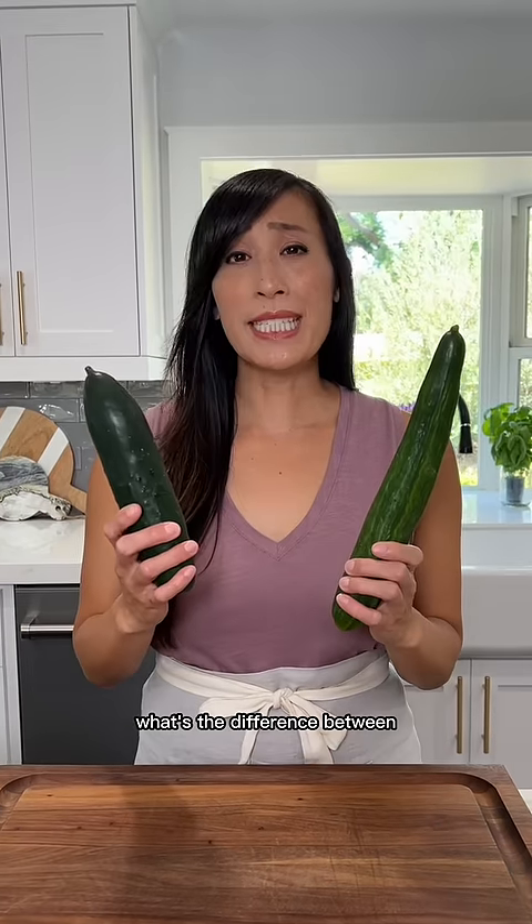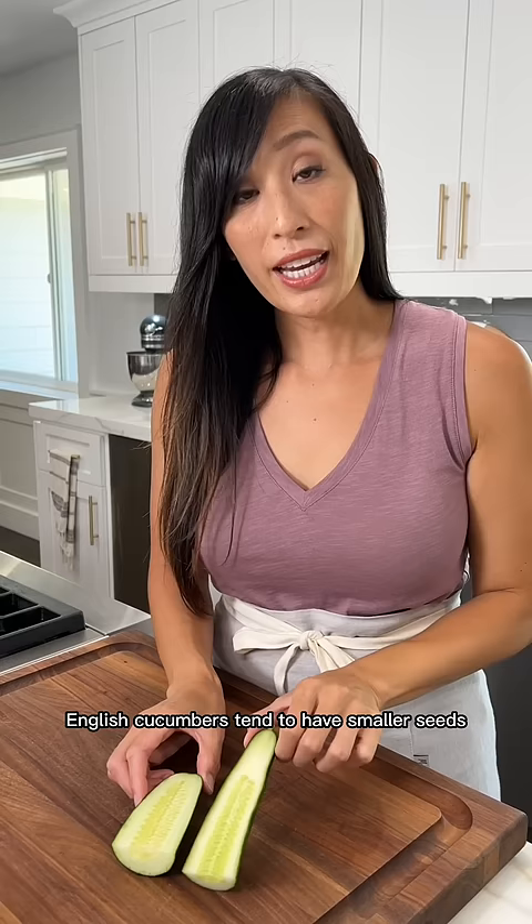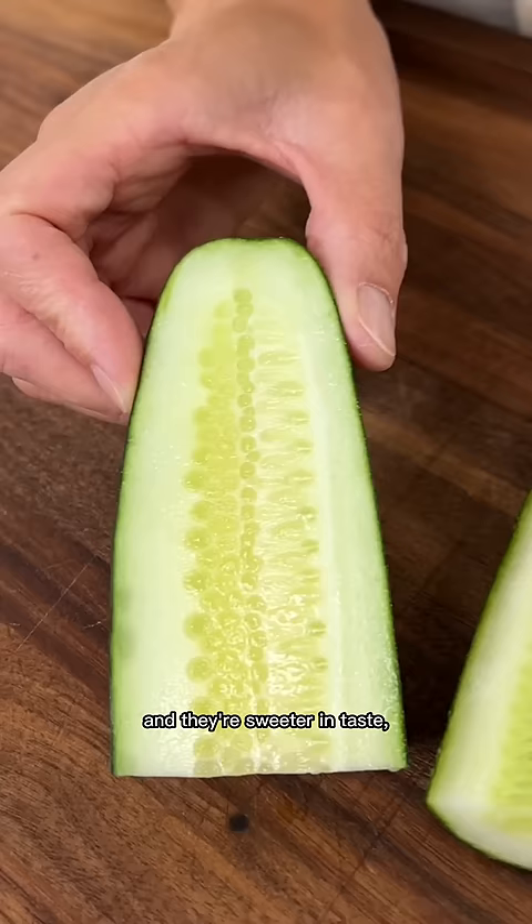Have you ever wondered what's the difference between an English cucumber and a regular one? Let's find out. An English cucumber has thinner skin so you don't need to peel it, whereas a regular one has much thicker skin with a waxy coating. English cucumbers tend to have smaller seeds and they're sweeter in taste, whereas regular cucumbers have larger seeds that are bitter and need to be removed.